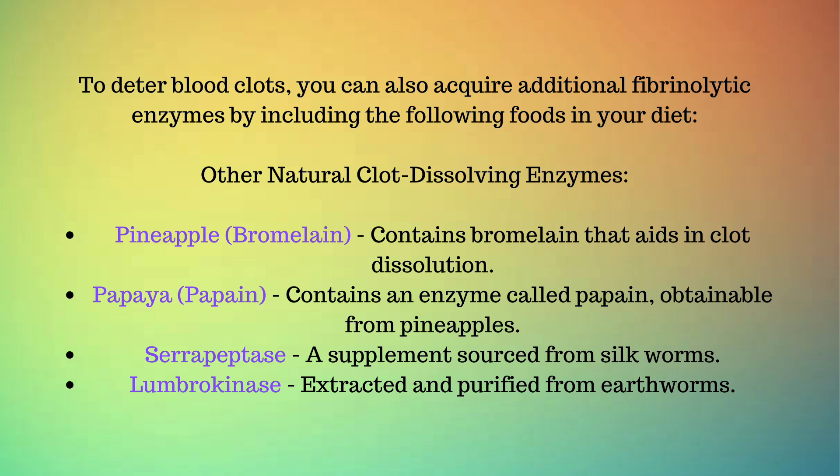Other natural clot-dissolving enzymes: Pineapple contains bromelain that aids in clot dissolution. Papaya contains an enzyme called papain. Serrapeptase is a supplement sourced from silkworms. Lumbrokinase is extracted and purified from earthworms.